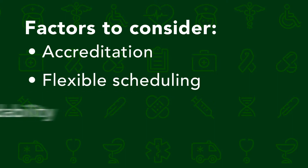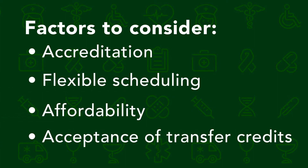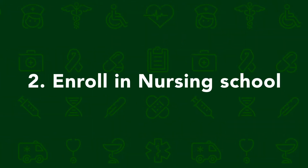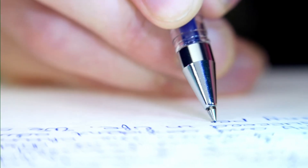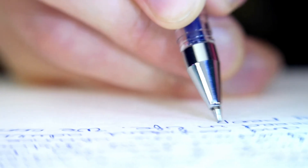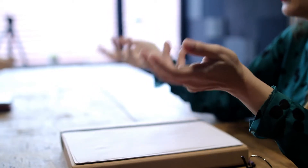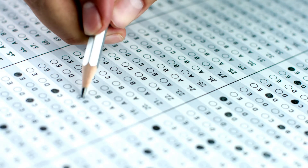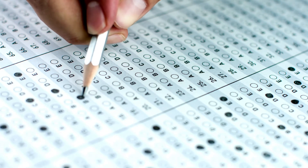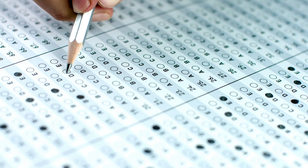Step two: enroll in nursing school. Once you have identified a nursing program you're interested in, it's time to apply. This may include submitting letters of recommendation, writing essays, and sitting down for an entrance interview. You may also need to take the TEAS test or other entrance exam. After all of that comes the hardest part — patiently awaiting the arrival of your acceptance letter.